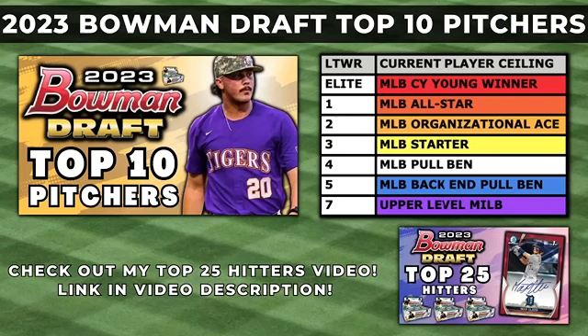What's up everybody, Kyle here at Let's Talk Wax. 2023 Bowman Draft is set to release Tuesday, December 12th, and in this video I'll be breaking down my 10 favorite pitchers on the first Chrome and Autograph checklist. I've already uploaded my Top 25 Hitters video, so if you missed it, I'll put a link to it in the description. If you don't want to miss any of my future content, don't forget to subscribe and hit the notification bell.